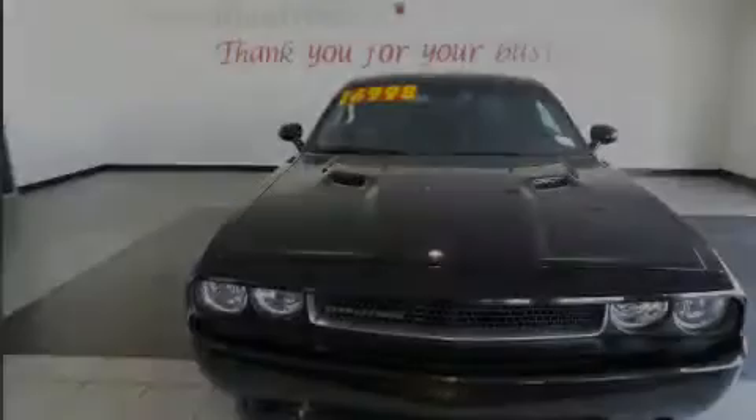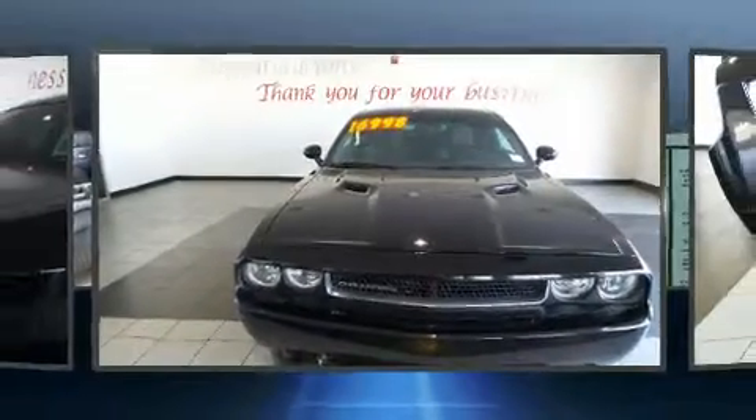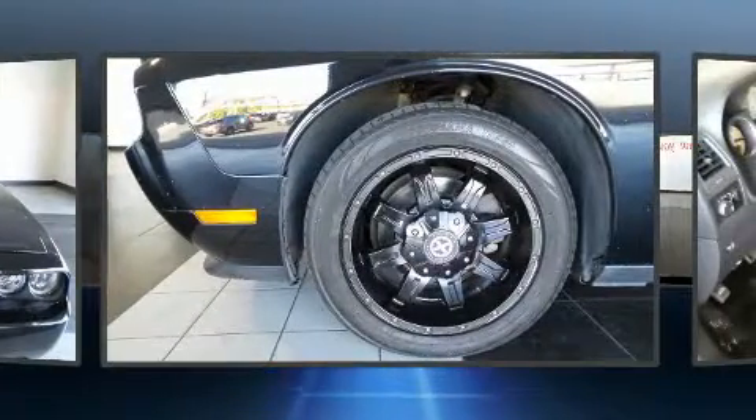You're going to love the 2013 Dodge Challenger. This two-door, five-passenger coupe still has fewer than 60,000 miles.